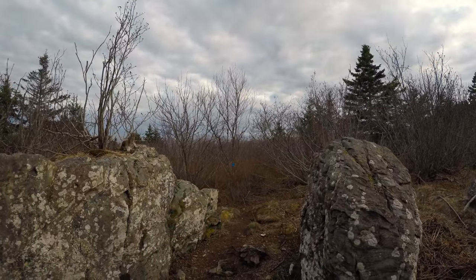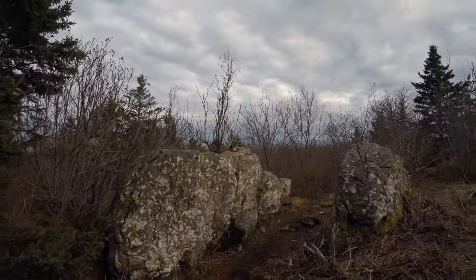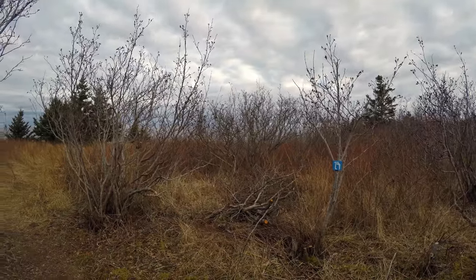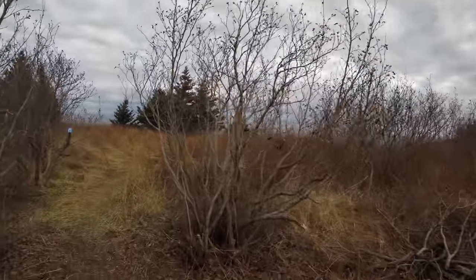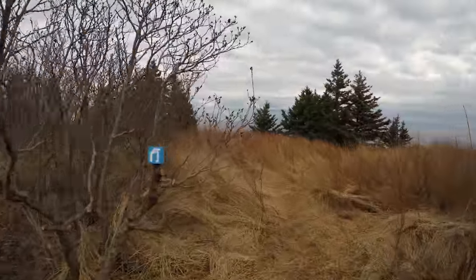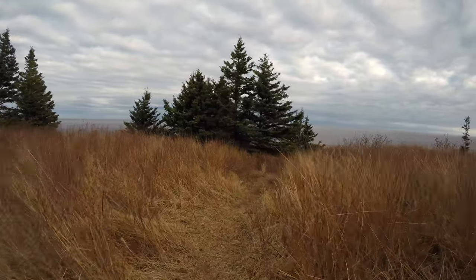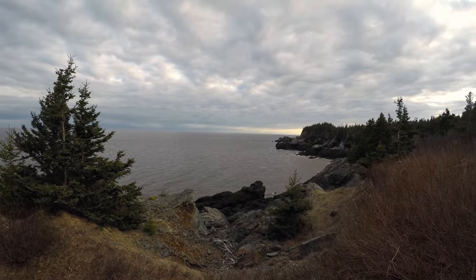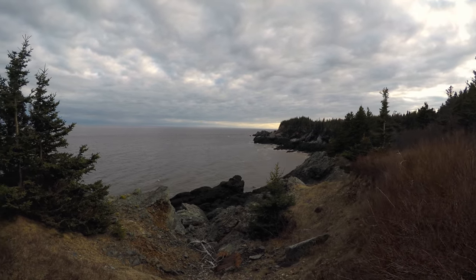I'd say this is why it's called Split Rock, if I didn't see the pictures of the real trail's split rock. The trail is well signed — little lookout signs to show what that means. Definitely got to come back here in the summer. Wow, that was really nice.